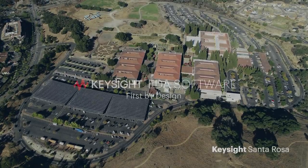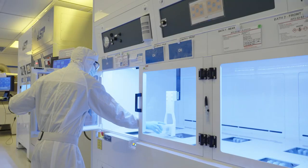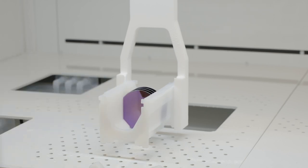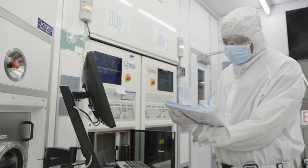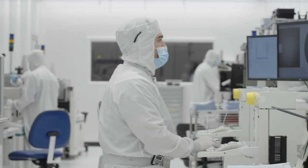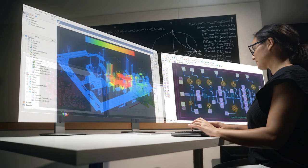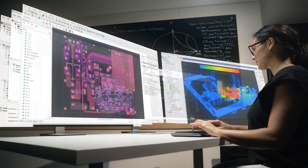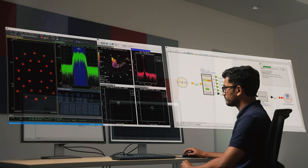Keysight's test and measurement industry leadership is predicated on delivering first-to-market technology solutions. First Mover Advantage ensures success for Keysight and its customers, accelerating time-to-value creation and time-to-revenue. To achieve these goals, we employ a first-by-design approach based upon our electronic design automation software tools and expertise.